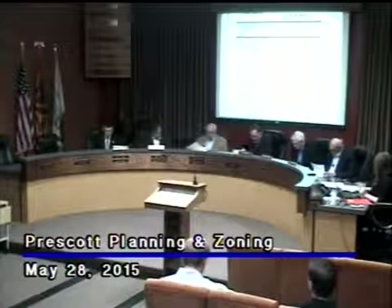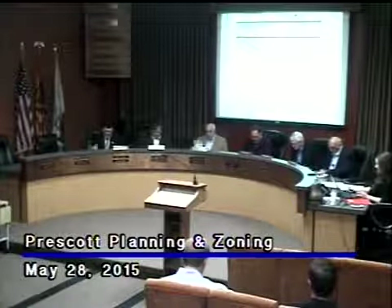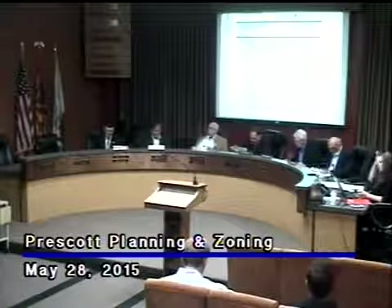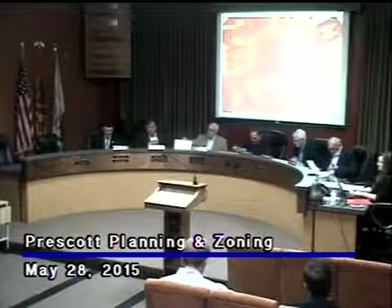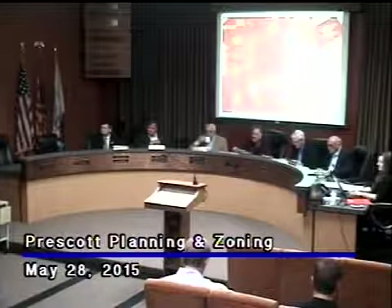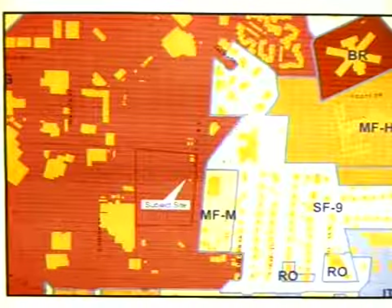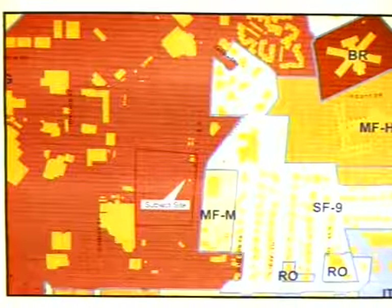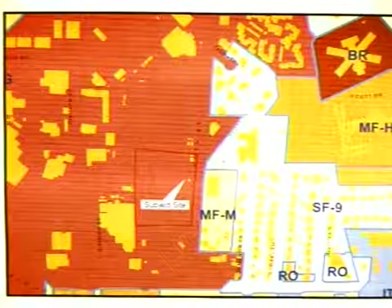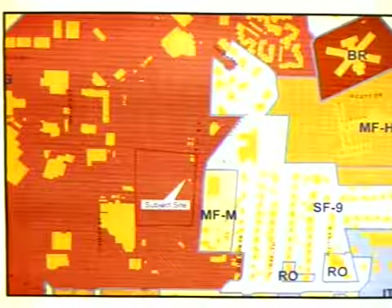All right, public hearing items. This is for SUP 14-005, 930 Ruth Avenue, request to replace an existing pole with a new 60-foot pole. George, you're going to handle that? Yes, sir. Okay. So this is a request for a cell-site installation. The intent is to place it at an existing location adjacent to a ball field. I'll show you an aerial photo in just a moment that indicates the location.